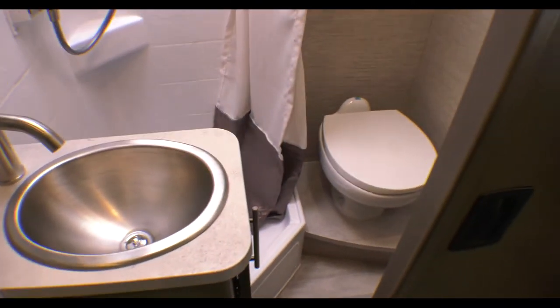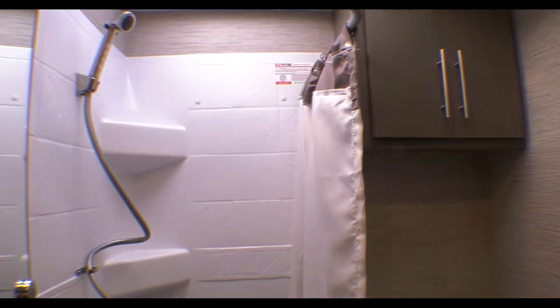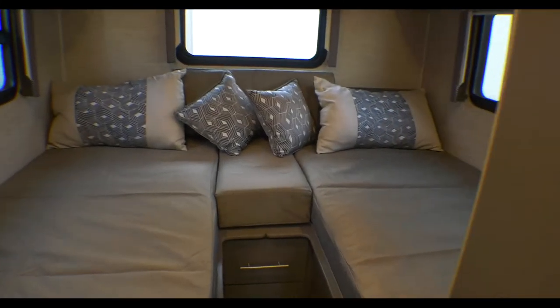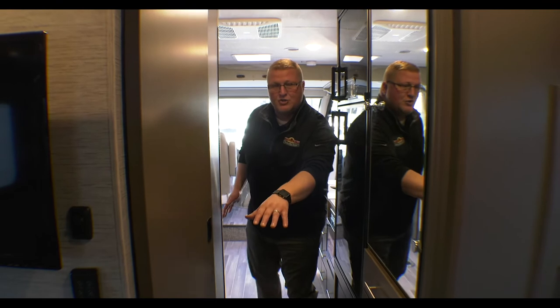Then you get back into the bedroom area. When you open this door it actually doubles as privacy to your bedroom and bathroom area. You have your tub surround, a stainless steel sink, a medicine cabinet for all your toiletries, and of course your toilet. The second door shuts as well. And then you have your big wrap-around bed — you can easily sleep two people, and as you can see there is storage all the way around for whatever you need back here. Plus in between the beds you do have a set of drawers.